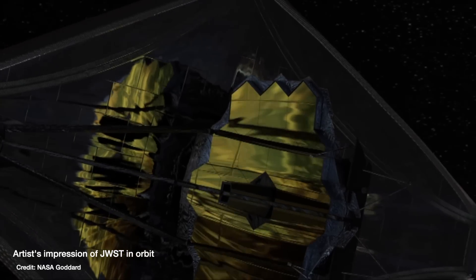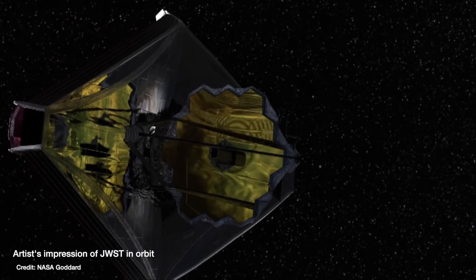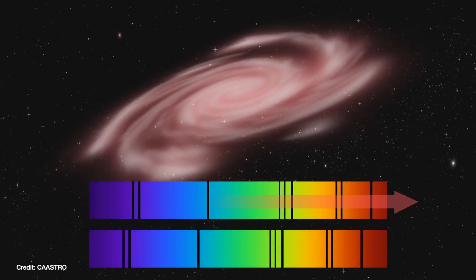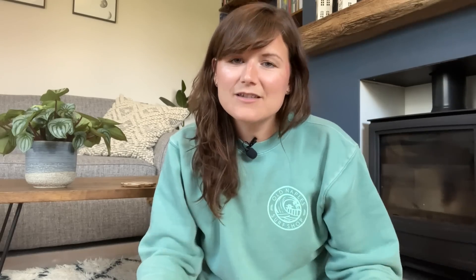One phrase you might have picked up on: I said we're going to get full-color images from JWST. That might have confused you, because JWST is an infrared telescope — it doesn't detect visible wavelengths. So how can it take color images in the infrared? We have to remember that JWST has been specifically designed to be very large so it can see smaller, fainter, more distant objects. The light from those objects has been traveling longer and therefore further through the universe, and has been redshifted by the expansion of space.